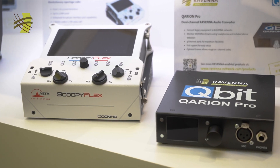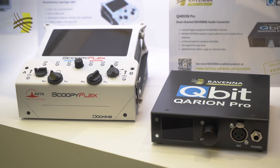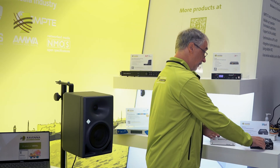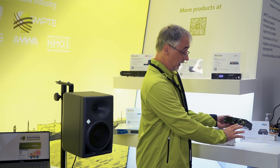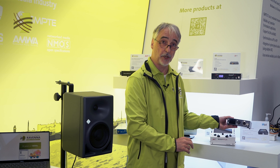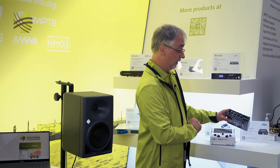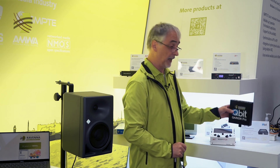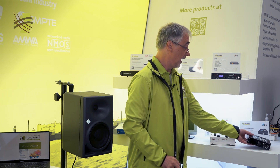Next to this is the very brand new Qubit Carion Pro. Some people may remember the small tiny Carions, which are essentially single-channel or dual-channel I/O units with headphone monitoring. The Carion Pro has a microphone input, headphone output, a display where you can select the channels you want to listen to, analog and digital I/O, and a dual-redundant network interface on the back — so it really deserves the 'Pro' name.